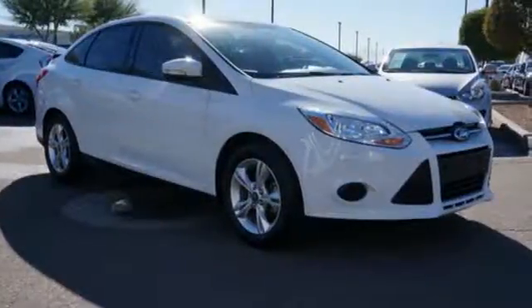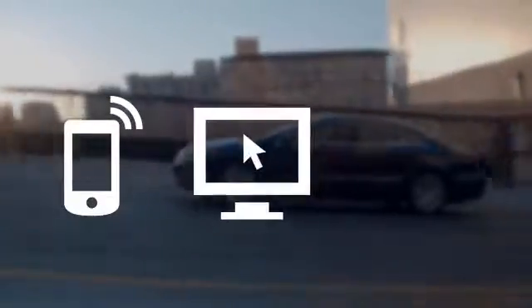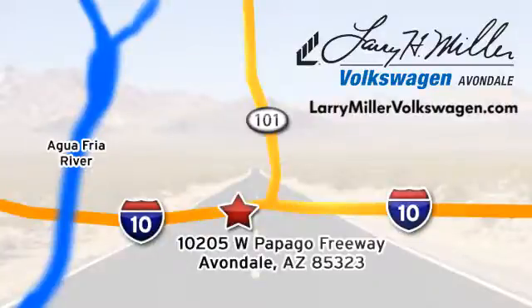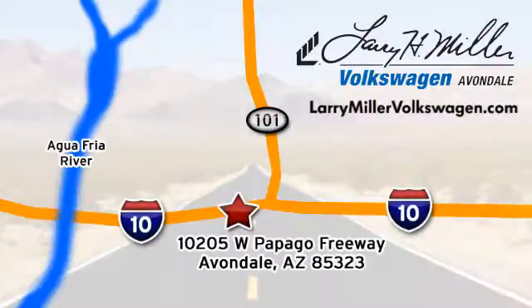This 2013 Focus looks coiled and ready to spring. Are you ready to take off? Call, click, or stop in today. We are conveniently located at 10205 West Papago Freeway in Avondale, or on the web at LarryMillerVolkswagen.com.